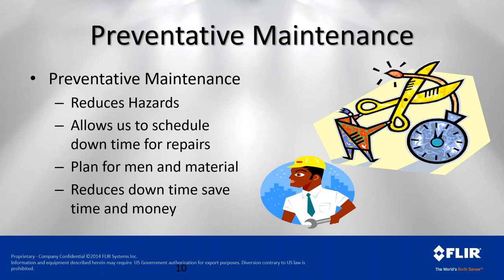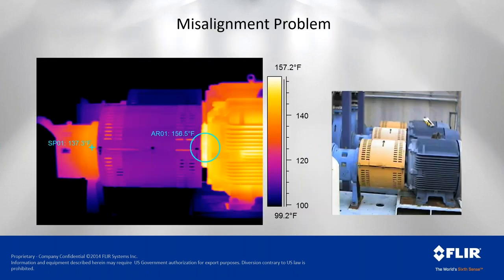We know when an asset needs to be taken offline and repaired versus being surprised by an unplanned outage, which costs many more times versus a planned outage. Looking at a typical misalignment problem — we follow the heat. We can see a gradient that is cooler and gets warmer as we get to the bell housing of the motor. There is a considerable temperature difference from 156 to 137 degrees, suggesting the coupling is causing an issue.